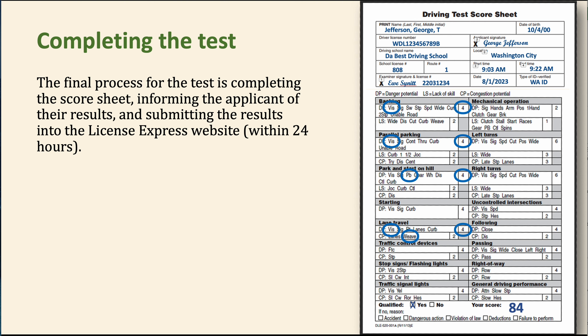At our school, we do our best to get scores entered within the hour, because a lot of folks have taken off work and may race to the Department of Licensing office to get their license issued. If at all possible, get the score entered as soon as they're done. That's a recommendation — you're required to have it in within 24 hours.